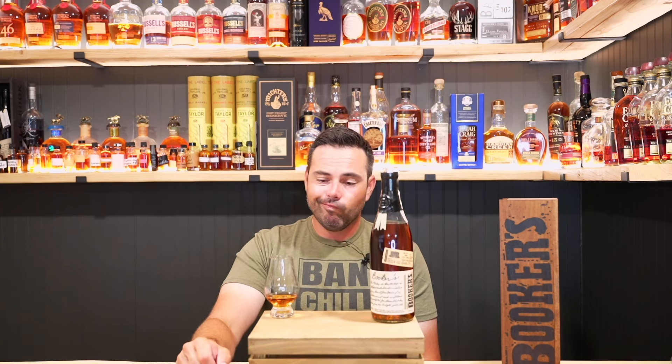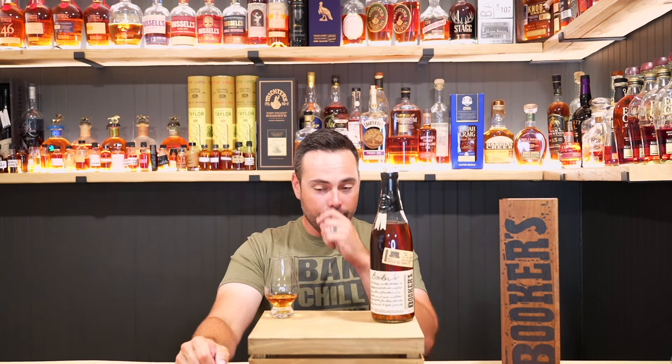Am I blown away by it? No. Do I need another bottle? No, I've got too many bottles of Bookers as it is. Would I recommend someone get a pour of this at the bar? Definitely — I think most people would really enjoy this. If you got that for a 15-buck pour — I know you're not going to find anything for 10 bucks anymore — you're not going to be disappointed with the product in the glass.